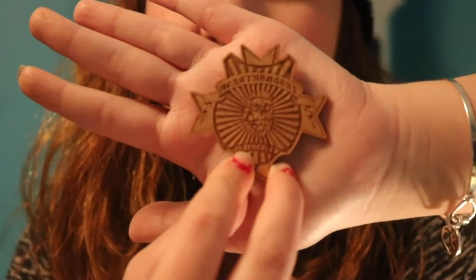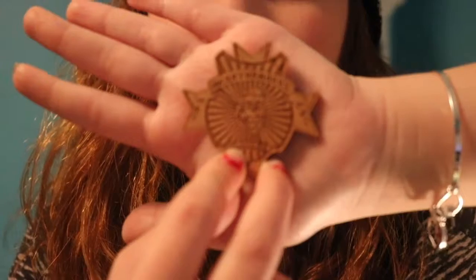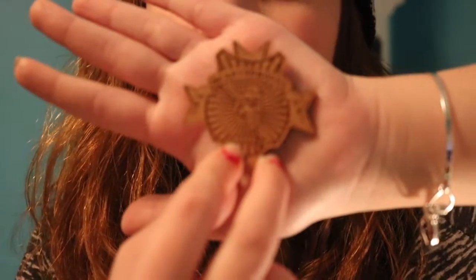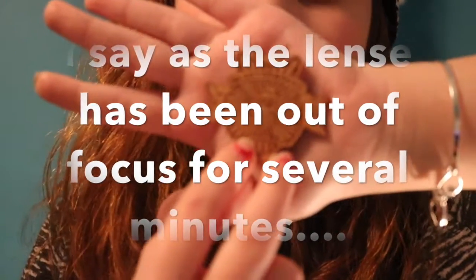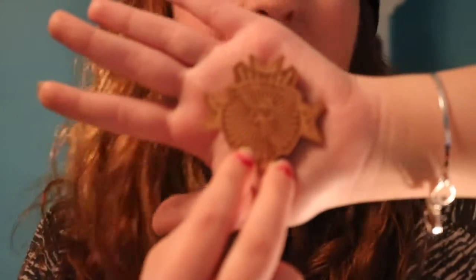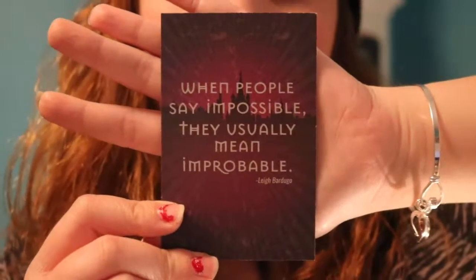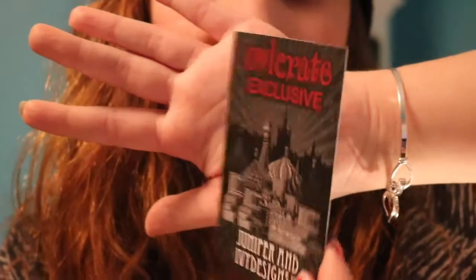There's a quote from Leigh Bardugo on the back of the card: 'When people say impossible, they usually mean improbable.' The card has a purpley design with a castle in the back and really pretty font. The brooch shows the heart for the Heartrenders and the Corporalki inscription. It's relatively simple but a really cool item — you don't get a lot of brooches in book subscription boxes. I appreciate seeing different fandoms included rather than the same ones over and over. There were three different designs in this month's box.